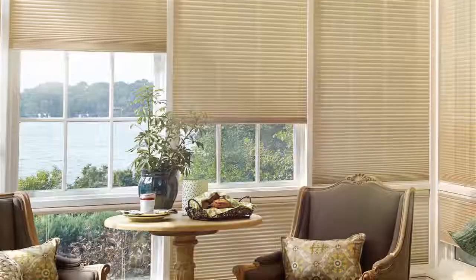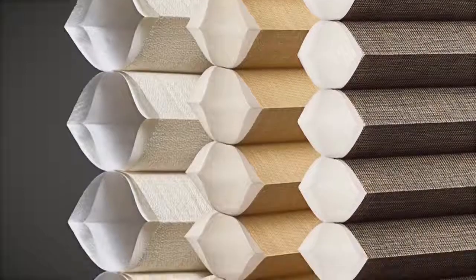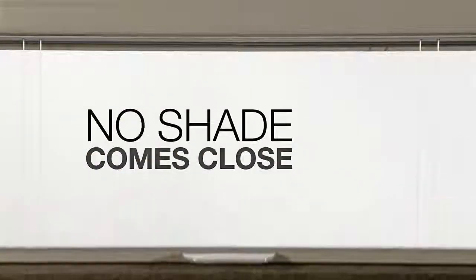Hey tastemakers, check out these rich textiles and luxurious textures. Want options? You got them — over 200 color choices, more than 20 system and design possibilities. You'll also find beauty in the details of our patented fabric construction and hardware systems. That's right — patented, as in we invented it. Now, we didn't invent versatility, but no other shade comes close.